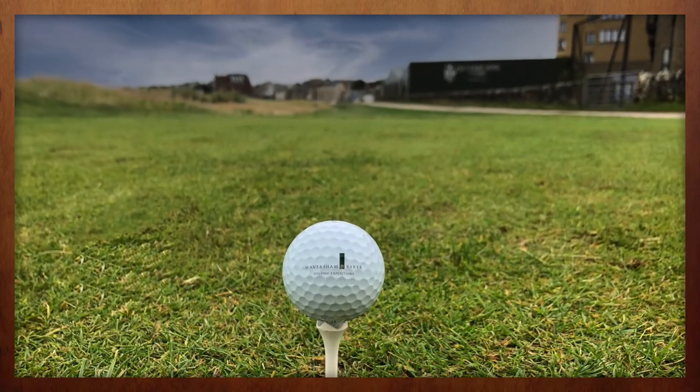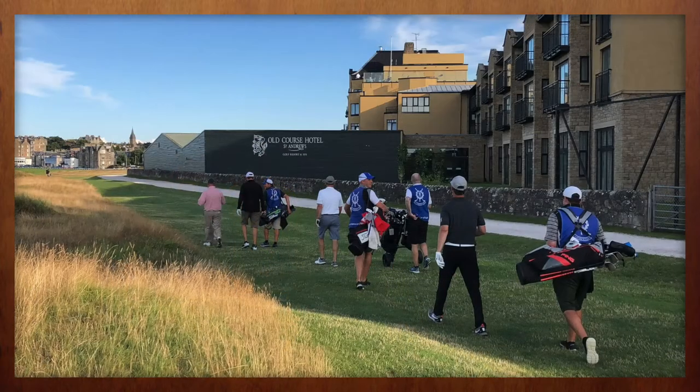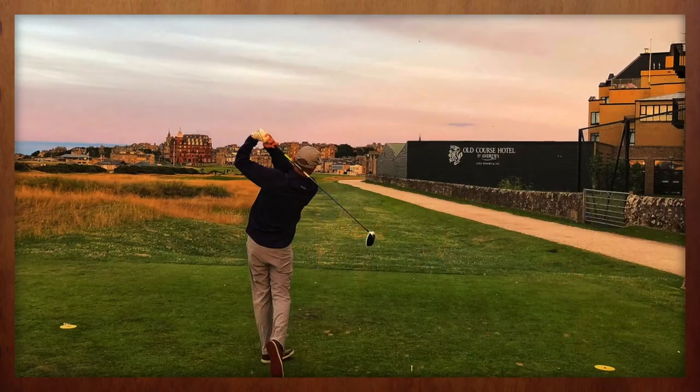In total, the expansion of the Old Course Hotel drives home what many have known for decades — it's the ultimate choice in the home of golf.